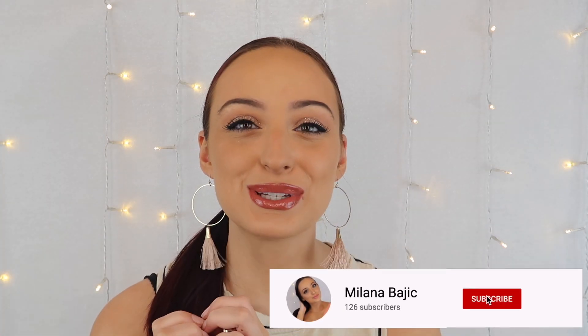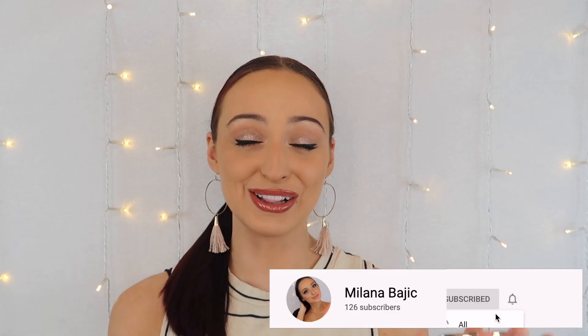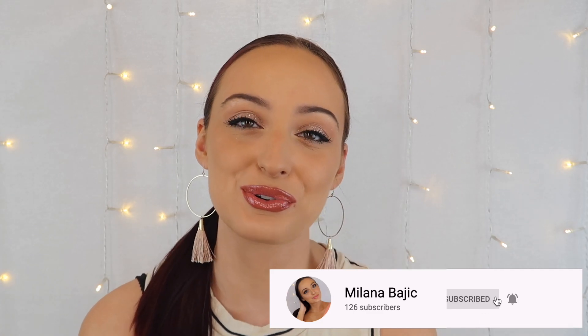Before we get into anything, if you haven't already, make sure to give this video a big thumbs up and please subscribe to my channel if makeup is your thing like it is mine. You're going to love my channel. But stay tuned to see my comparison and review of the Hourglass and Milani blushes.